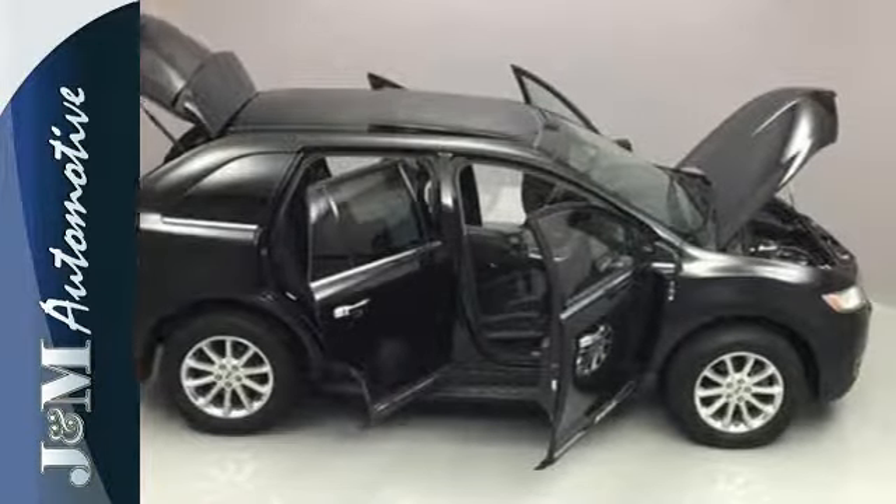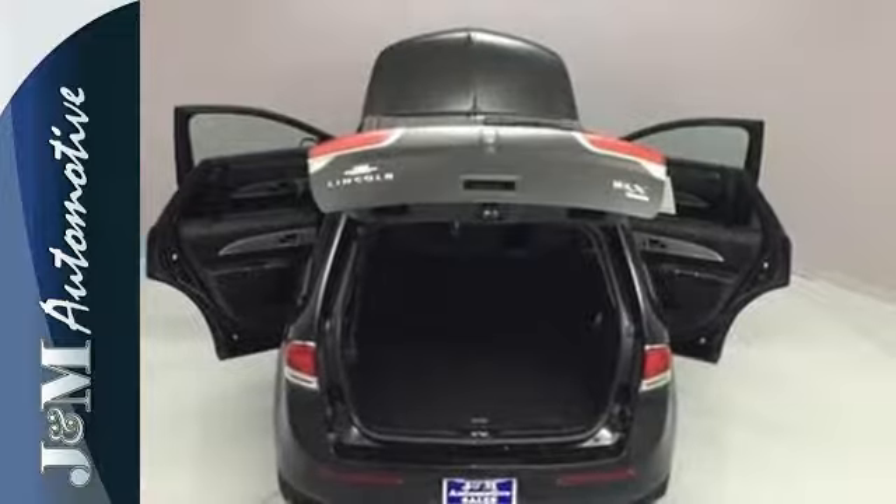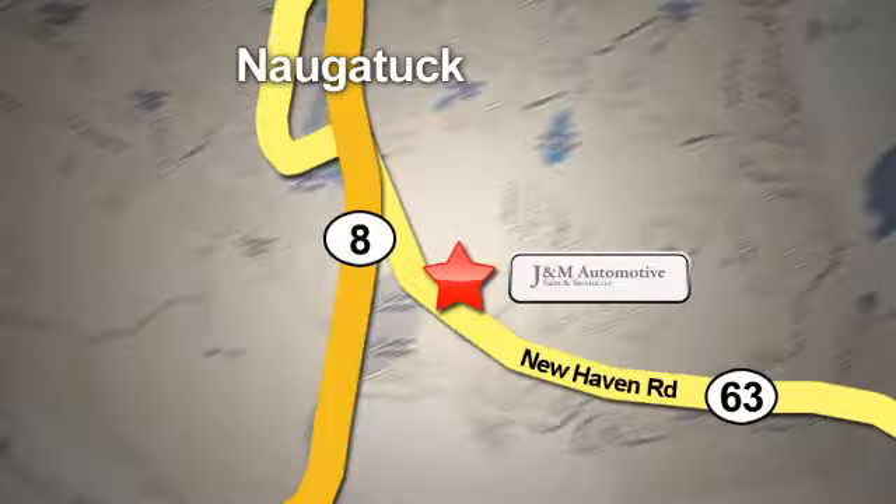Lincoln owns the luxury game, and this Lincoln MKX is better than ever. Come see for yourself today. You'll see a difference at J&M Auto Sales. Call or stop in today. We are conveniently located at 820 New Haven Road in Naugatuck, Connecticut.